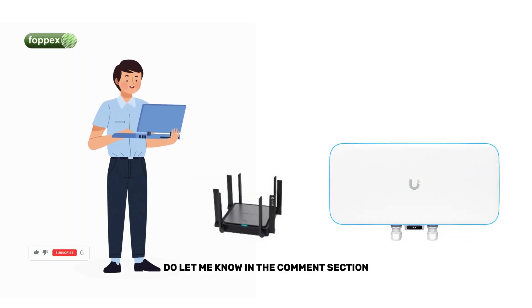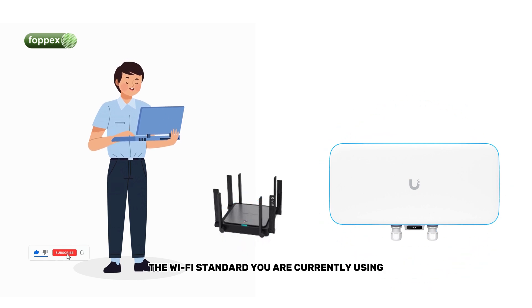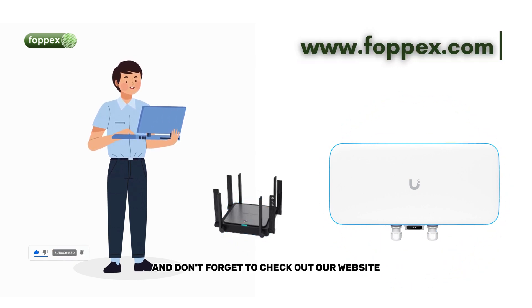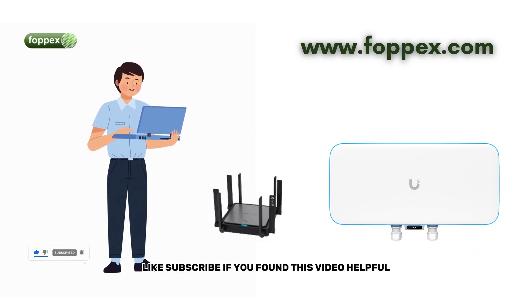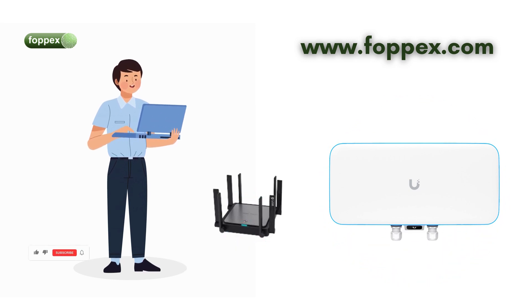Do let me know in the comment section which Wi-Fi standard you are currently using. And don't forget to check out our website at www.4bex.com. Please share, like, and subscribe if you found this video helpful. Thank you for watching. Bye-bye.